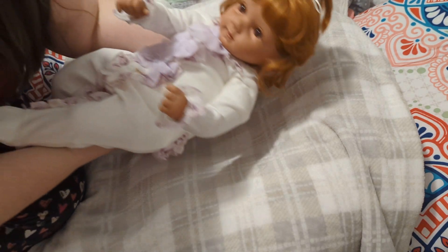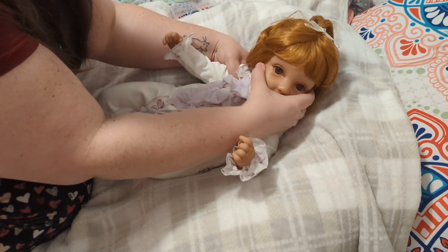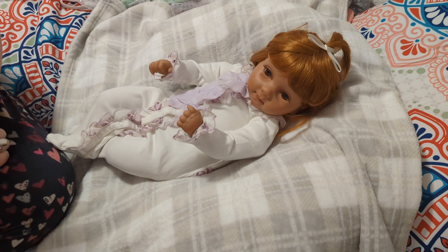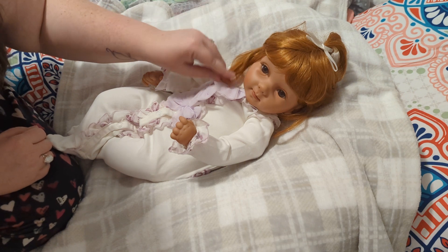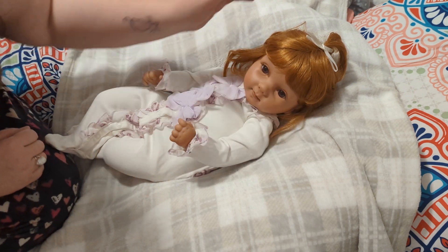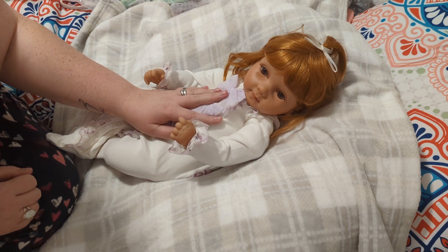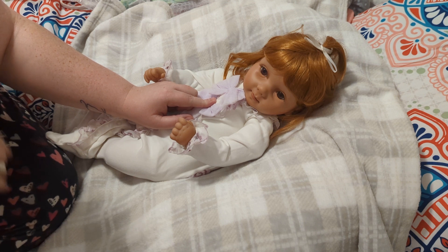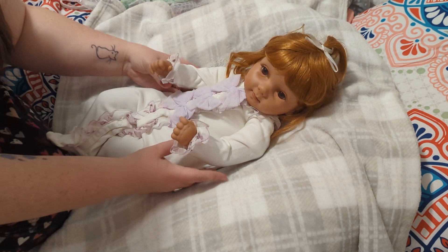I tried filming this earlier and it didn't work. So please meet your newest niece. You guys, this is Jenny. I am going to name her Jenny, which is what I almost named my Milo by Pat Seacrest. This little girl is the Flower sculpted by Pat Seacrest. I have been looking for this one. I love the Milo and the Giggles and I have those two now, but the other one I really, really wanted was Flower.